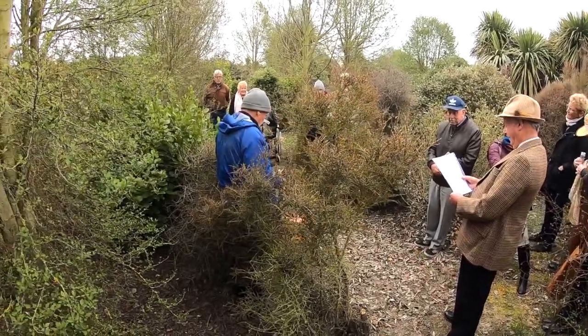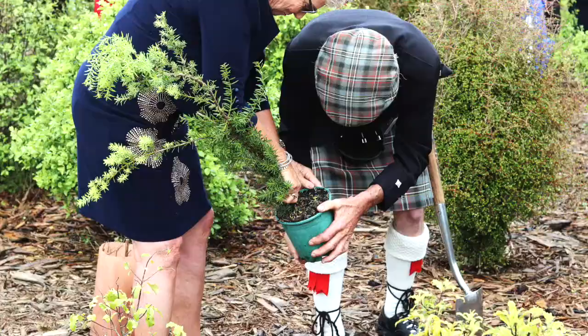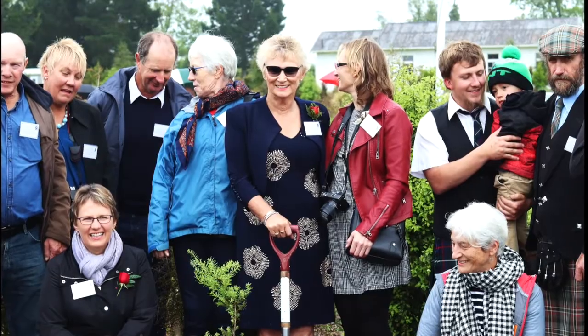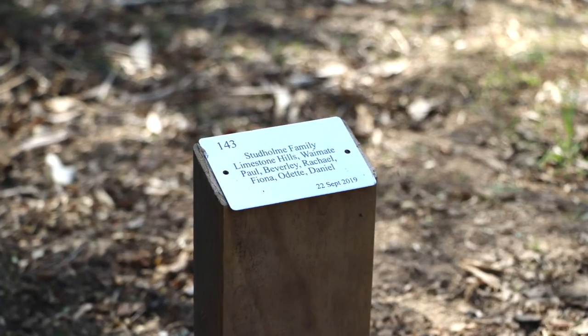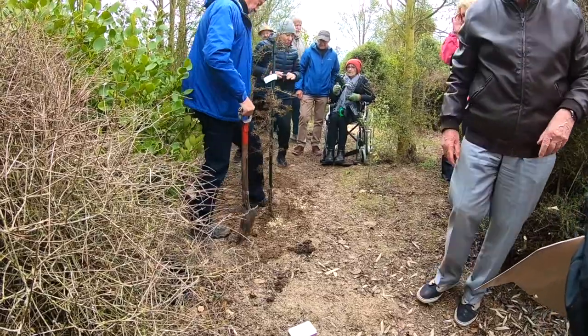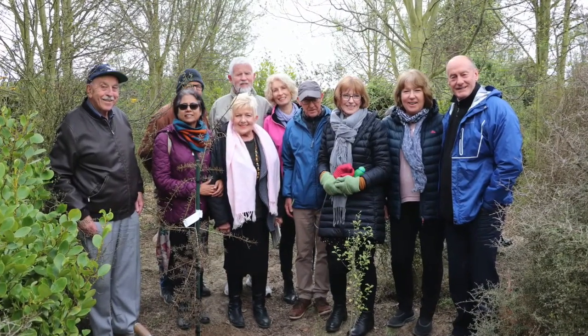Bushtown offers the opportunity to plant your own tōtara tree, which includes a special planting ceremony, a photograph and certification, each tree marked with an engraved plaque, and the tree becomes a living legacy as part of this mighty tōtara forest, protected for the future.